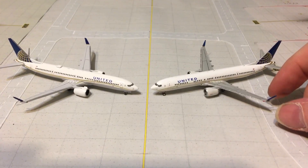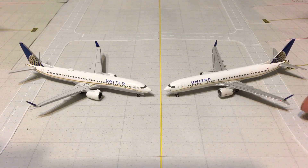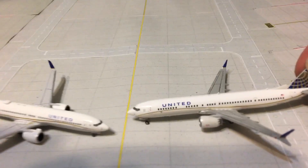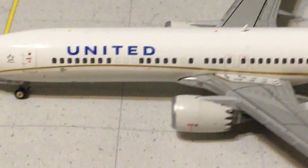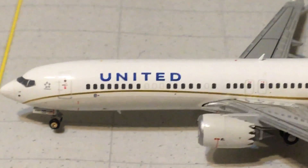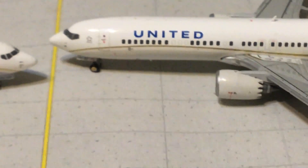Looking at the advanced winglets, you could say the Gemini Jets version looks a little bit better because the bottom scimitar is pointed down just a little bit more than it is on the Aero Classics. Also, if you look underneath along the gold sheet line, the Gemini Jets version is a very pale gray or silver, whereas the Aero Classics is darker. The Gemini Jets is closer to what the actual aircraft looks like.